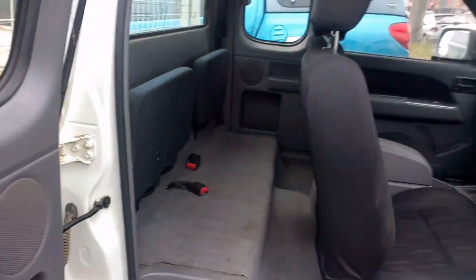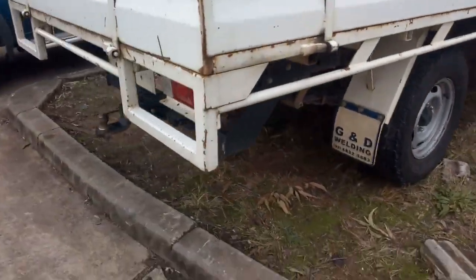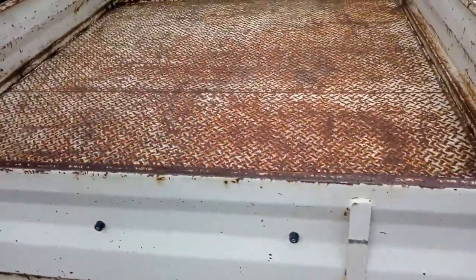There are suicide doors. Good steel tray in the back there. Good solid tray.